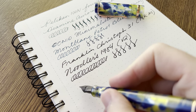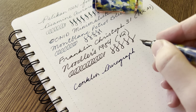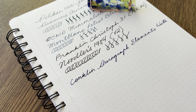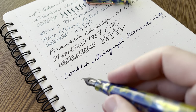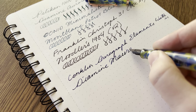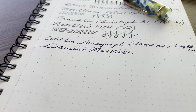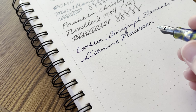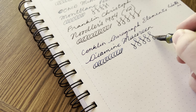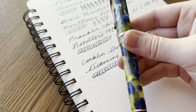Next up we have the Conklin Durograph Elements Water — quite the name — and it has a medium steel Yobo nib. The ink is Diamine Majestic Blue, which is a really nice sheening ink from cult pens. It really only sheens when it dries so you can't really see it now, but it is a great ink — if you're interested, definitely check it out. Great pen, it's been lovely to use this year and it's a beautiful pen as well.